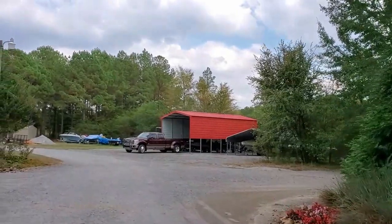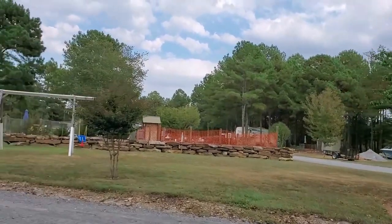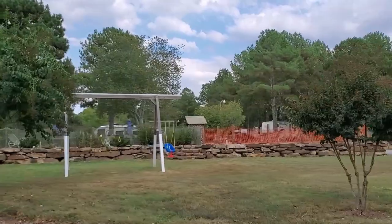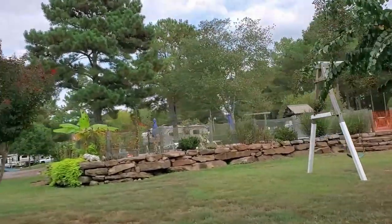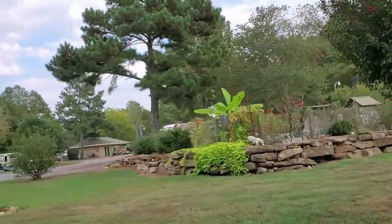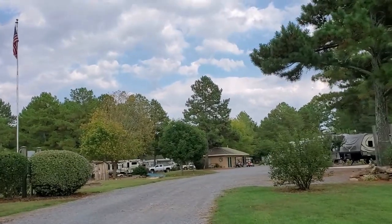One thing I wanted to mention is the campground amenities. They have extra-wide lots and a lot of pull-through sites. Most of the long-term sites are back-end sites, but the sites are landscaped between each campsite rather than being just wild trees or no trees whatsoever. There's a good bit of space with some landscaping, shrubs, bushes, and flowers, so it makes it feel quaint and homey.